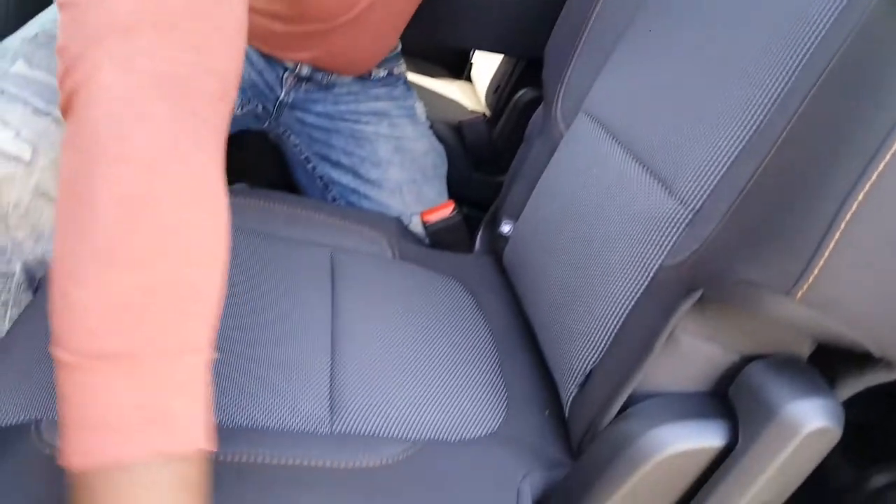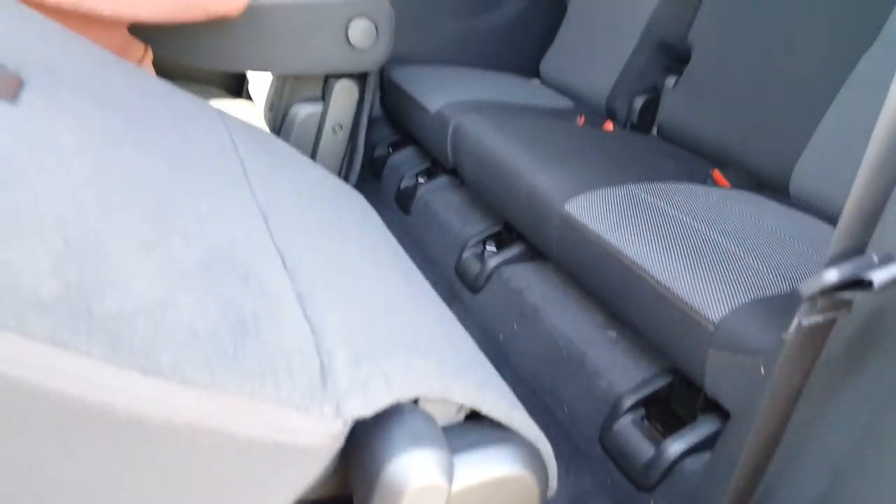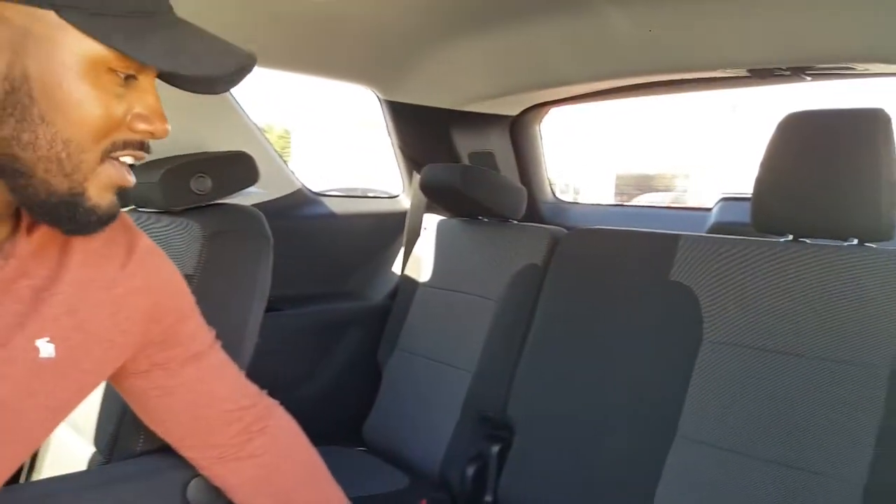Now we're in the back of the Traverse, and you actually have a lot of space back here. A lot of people talk about needing a van if you have kids — this Traverse has a lot of space in the back. You lift this up right here and it just leans forward. Anyone can get back here — you can put a baby seat back here or anything. It has so much space.